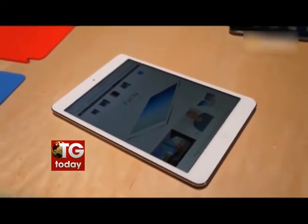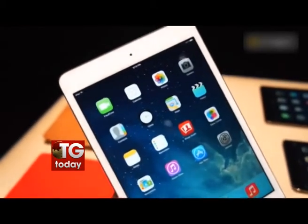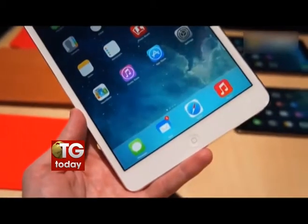Here comes Apple with the 16GB iPod Touch portable media player, which is priced at just ₹16,900 in India. It comes with vibrant colors like pink, yellow, and blue.